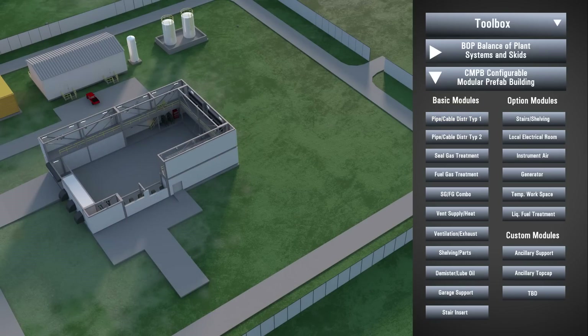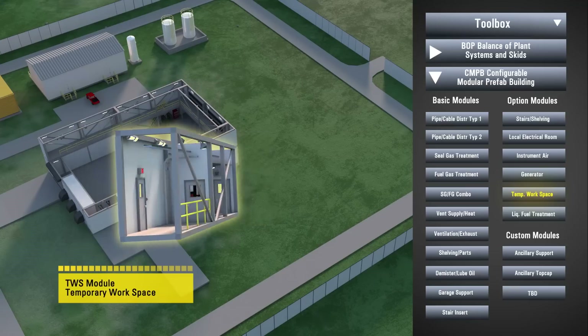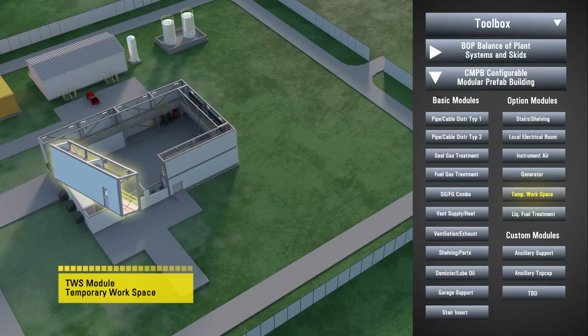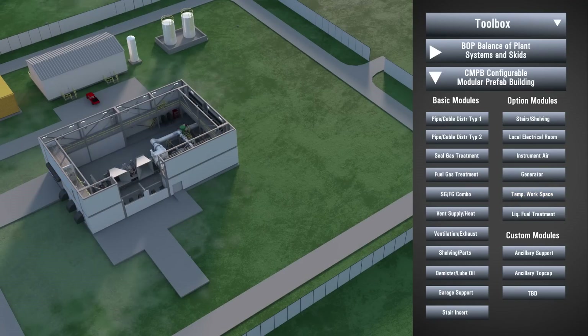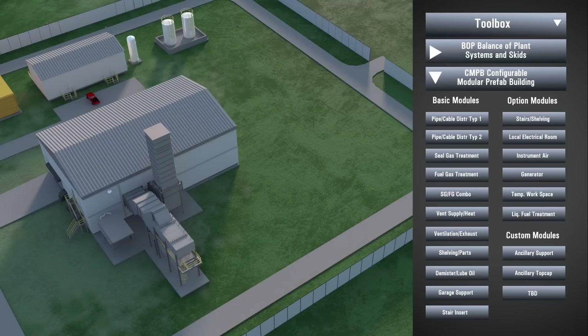Depending on the particular assembly sequence selected, the turbomachinery can be installed early or late. Finally, commissioning is greatly simplified as all modules have completed hydrotest and wiring checkout prior to shipment.